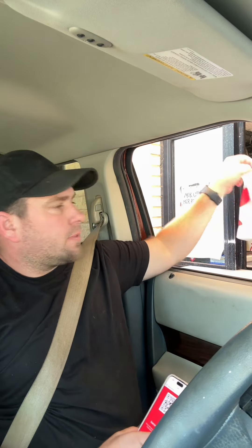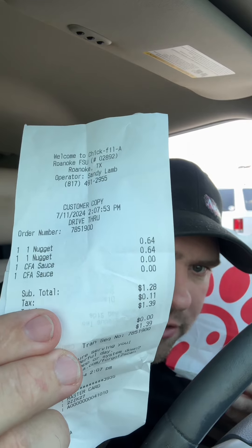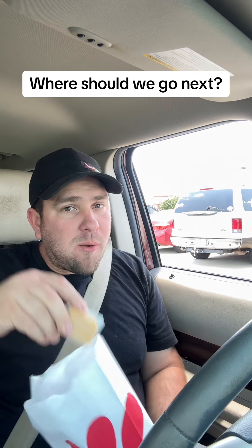All right, so this is what we got at Chick-fil-A for a dollar — their nuggets are 64 cents each, so we got two little itty-bitty nuggets from Chick-fil-A for a dollar. Just two little nuggets, and sauce — free sauce.